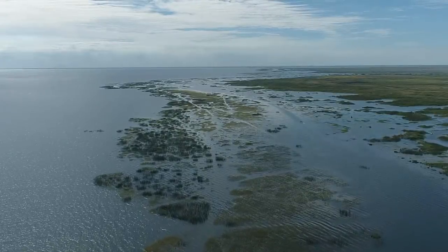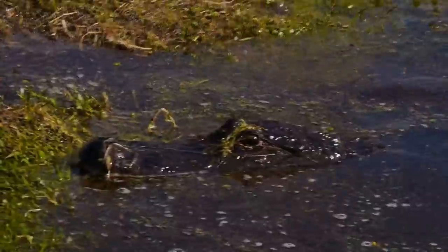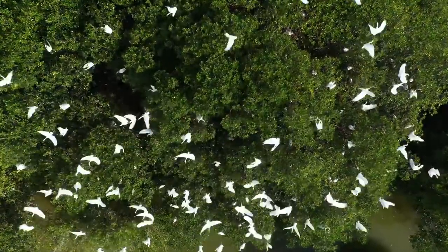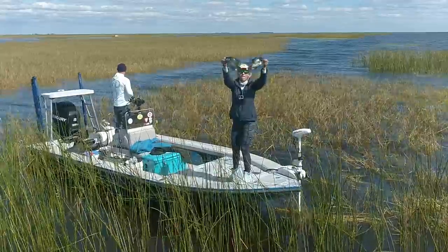We're out here on the largest lake in the state of Florida. Thousands of species of fish and wildlife make this area their home. And I'm here to fish for the tastiest of them all, the crappie.